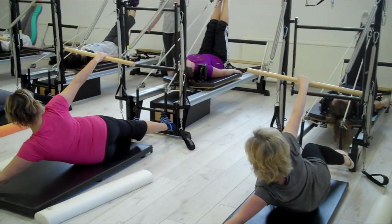Hello everybody. I'd like to tell you about our Group Reformer Clinical Equipment Classes.